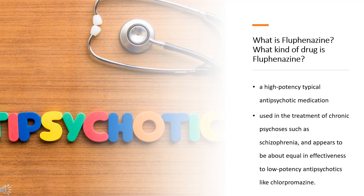What is flufenazine? What class of drug is flufenazine? Flufenazine, sold under the brand name Prolixin among others, is a high-potency typical antipsychotic medication. It is used in the treatment of chronic psychoses such as schizophrenia, and appears to be about equal in effectiveness to low-potency antipsychotics like chlorpromazine. Flufenazine came into use in 1959. The injectable form is on the World Health Organization's list of essential medicines. It is available as a generic medication. It was discontinued in Australia in 2017.